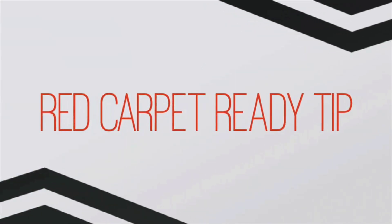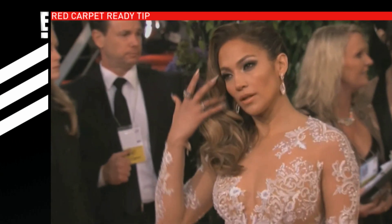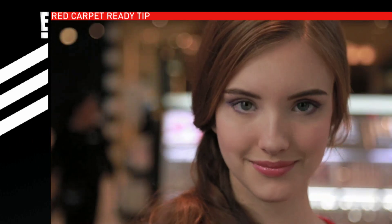And now, a red carpet ready tip from professional makeup artist and trainer, Galenza Kong. The look that's so popular right now on the red carpet is the one we're going to create today, and it's really smokey and cat eyes — sultry, sophisticated, elegant.